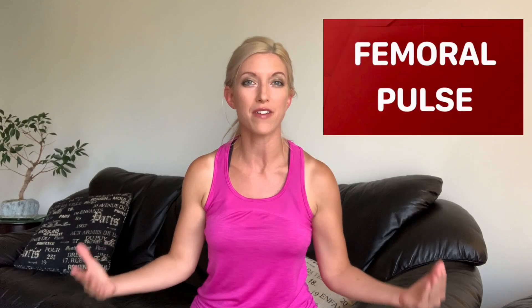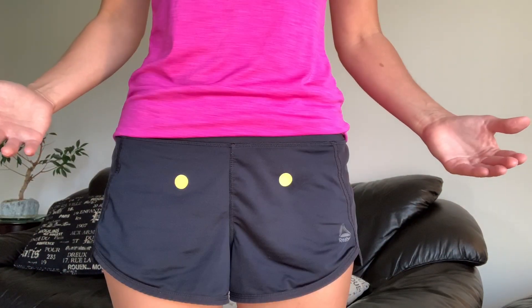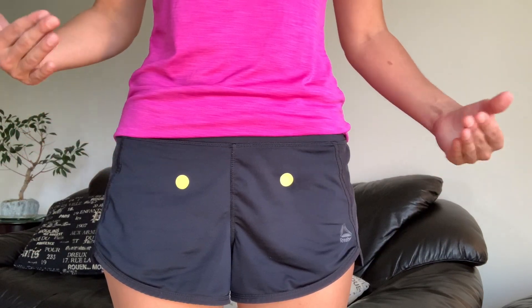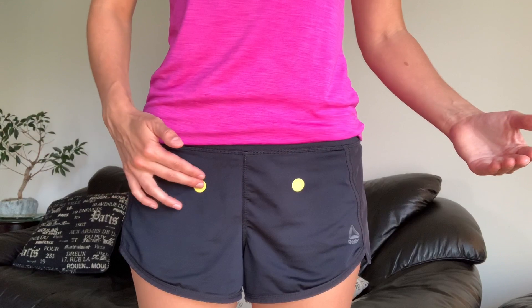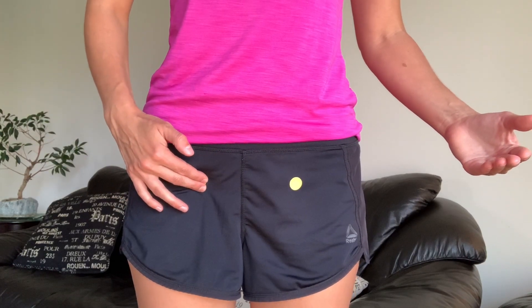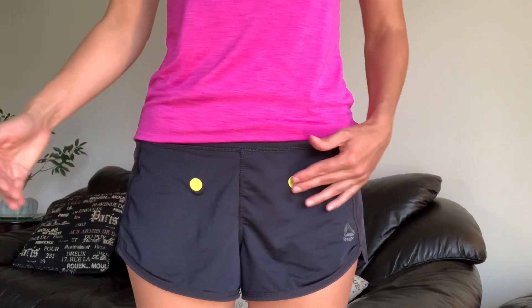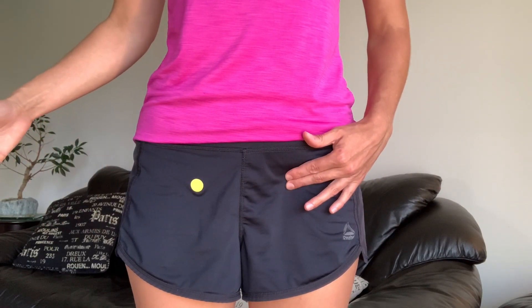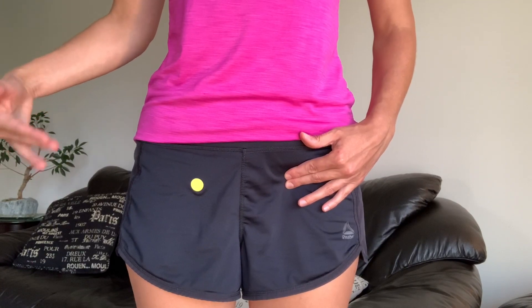The next pulse point is the femoral pulse. To assess it, you're going to press into the groin, slightly medial. It can be felt quite strong, but on some patients you have to press more firmly to palpate it. The femoral pulse is really important to assess for circulation in the legs — it's a very large and strong artery.